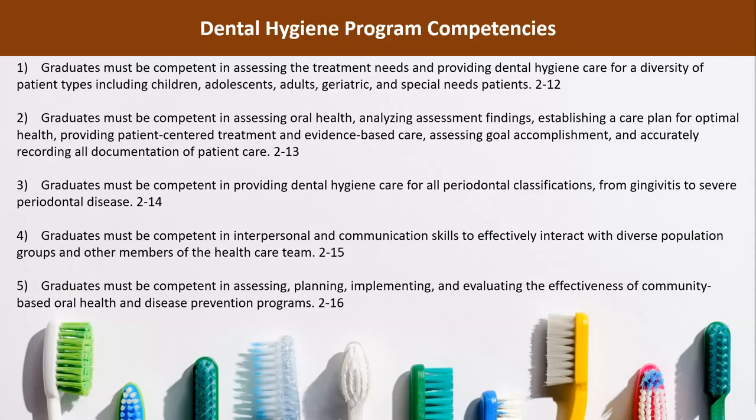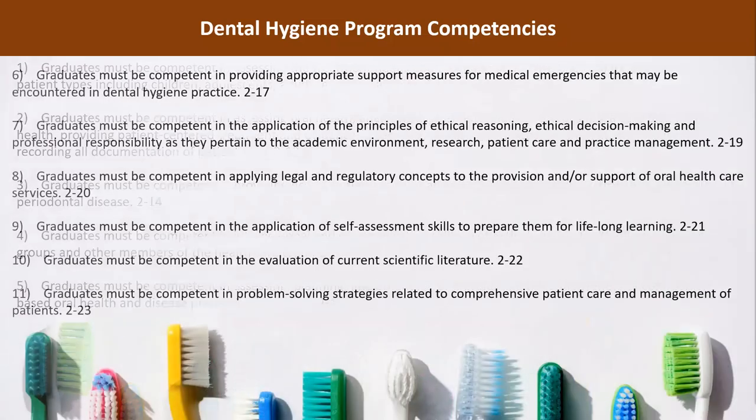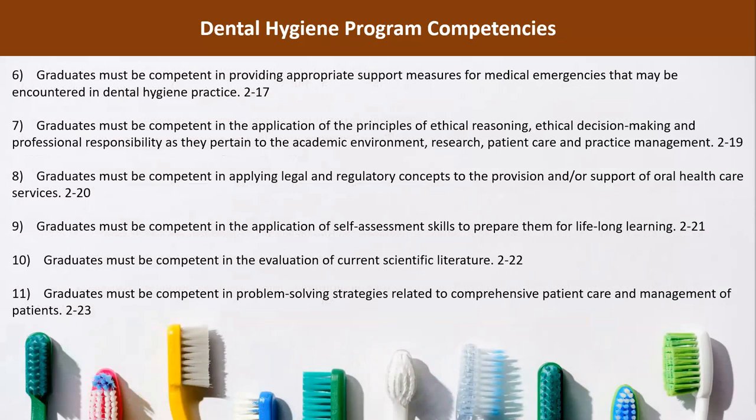Graduates must be competent in providing dental hygiene care for all periodontal classifications from gingivitis to severe periodontal disease. Graduates must be competent in interpersonal and communication skills to effectively interact with diverse population groups and other members of the healthcare team. Additionally, graduates must be competent in assessing, planning, implementing, and evaluating the effectiveness of community-based oral health and disease prevention programs, and in providing appropriate support measures for medical emergencies that may be encountered in a dental hygiene practice.